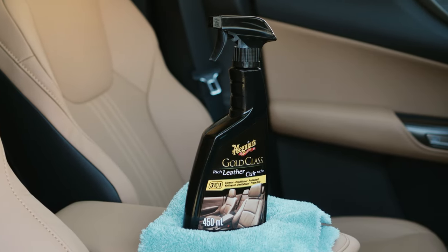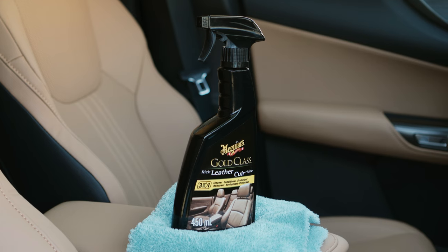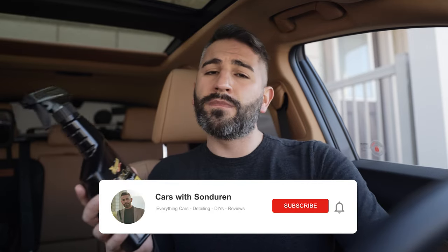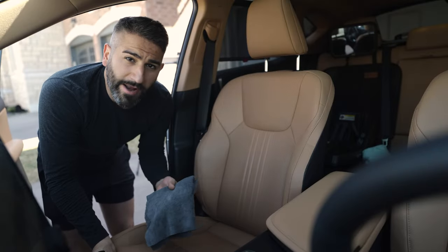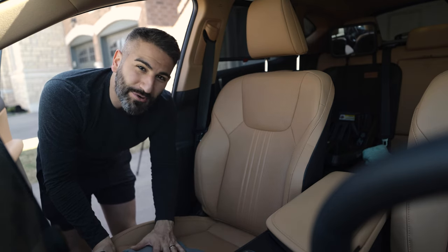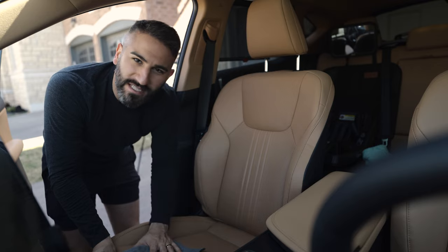This is one of my favorite products from Meguiar's — I absolutely love it. If you have any questions, let me know in the comments below. Make sure you subscribe; I cover everything to do with car reviews and car detailing. Hands down, this is the thing you should get when you're looking to clean your leather seats. Let me show you how to do it right now.